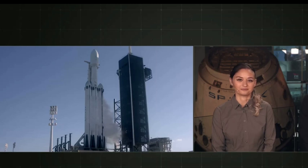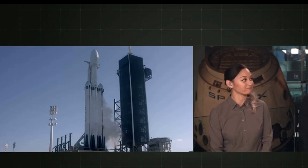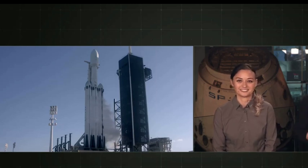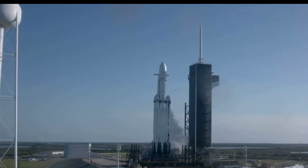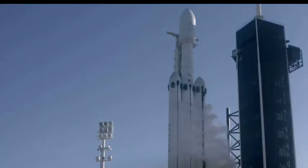We first flew our Falcon Heavy vehicle a little more than a year ago. It is the world's most powerful operational rocket by a factor of two. With 28 engines, three boosters, three separation events, and three landing attempts, there's going to be a lot of activity happening all at once.